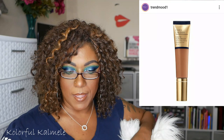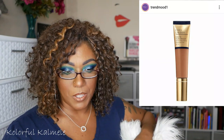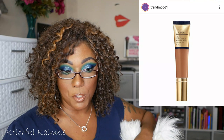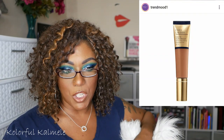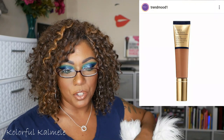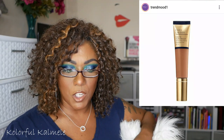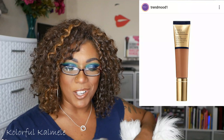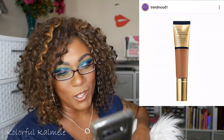It looks like Estée Lauder has a new foundation with SPF 45 — the Futurist Hydrating Rescue Moisturizing Foundation. It's described as breathable, full coverage, with a radiant finish powered by Estée Lauder skincare to hydrate, soothe, and protect — $45 in 20 shades, coming soon to Sephora and Estée Lauder. That's not something that really interests me. It has good things in it, but I'm on a low buy. I'm not buying that.